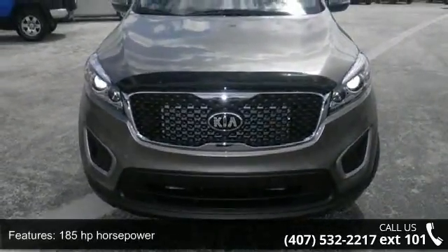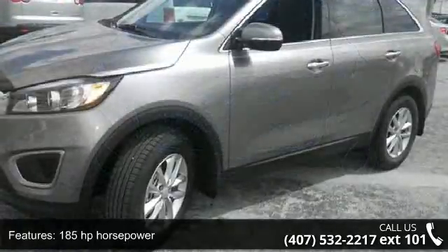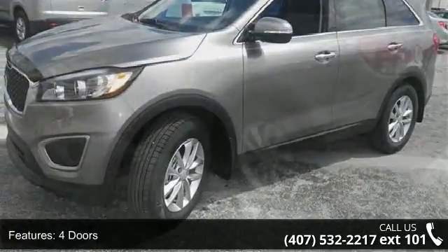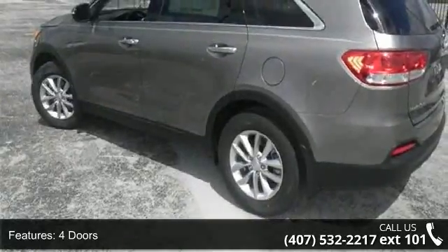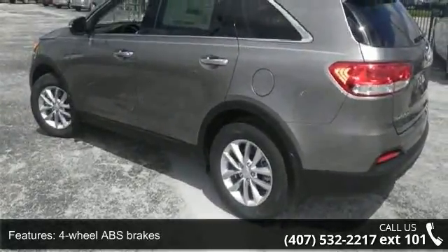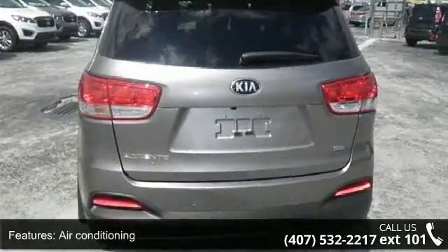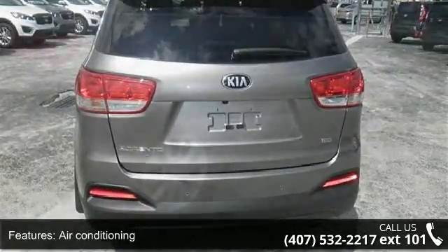Some of the top features included with this vehicle are 185 horsepower, 4 doors, 4-wheel ABS brakes, air conditioning, audio controls on steering wheel, automatic transmission, Bluetooth, clock, in-dash, cruise control, and front seat type: bucket.